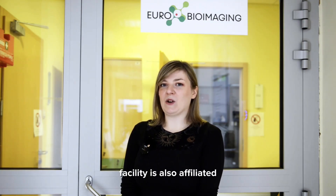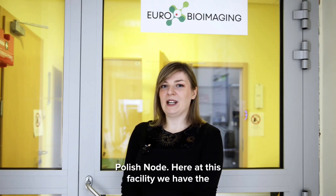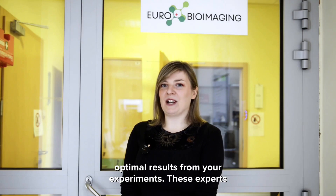This facility is also affiliated with the EuroBioImaging Advanced Light Microscopy Polish Node. Here at this facility we have the opportunity to work with light microscopy experts who offer training, support and advice to ensure optimal results from your experiments.